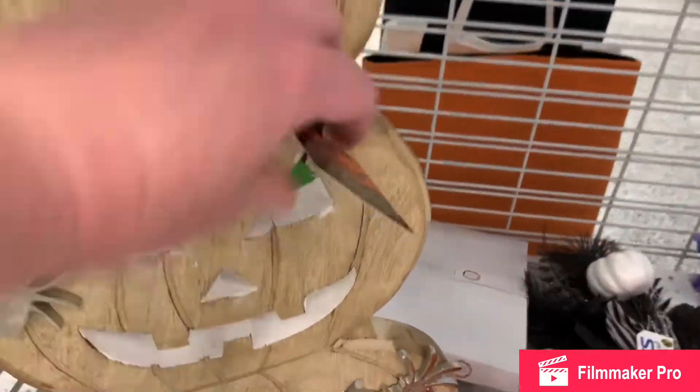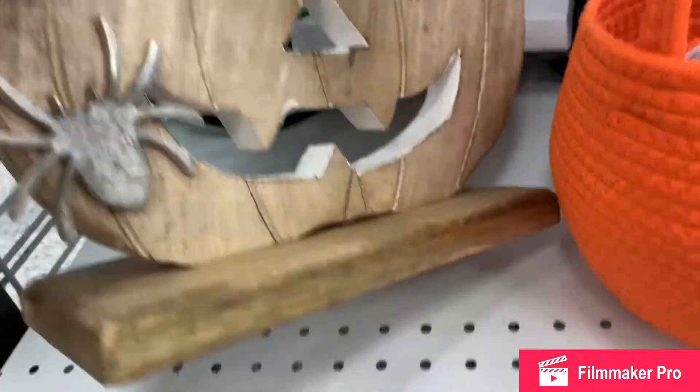Some rustic wood pumpkin trio stand — stands on its own, very rustic. That was $22.